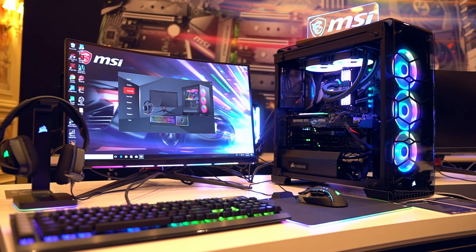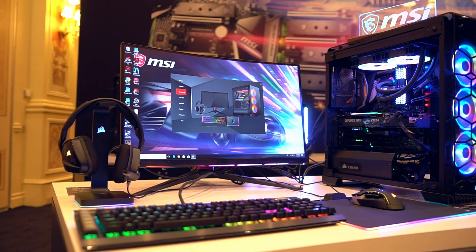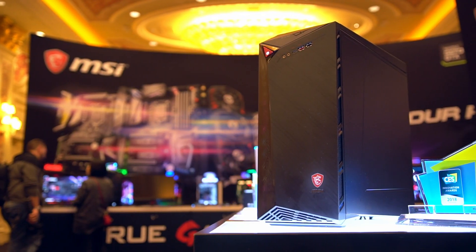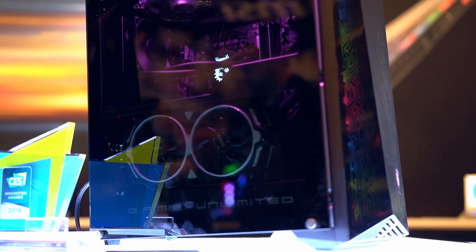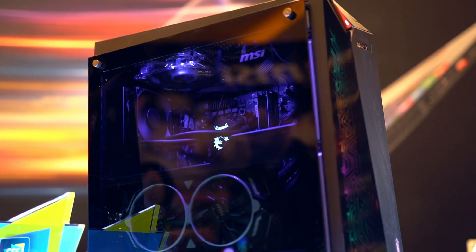The MPG27CQ will be available very soon, and it will be priced at $459, which I think is really reasonable. A massive thank you to you guys for checking out this video — do subscribe for the full review of the monitor when it lands, and of course more CES coverage. A massive thanks to Corsair and eBuyer for flying us out, and I'll catch you in the next one.